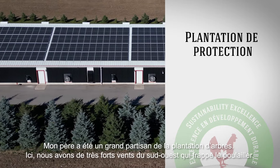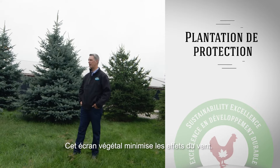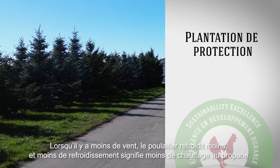My dad's been a huge proponent of planting trees. We have a really strong southwest wind that comes up against the barn here, and this windbreak will help minimize the amount of wind effect. When there's less wind, there's less cooling on the barn, and less cooling means less reliance on propane heat.